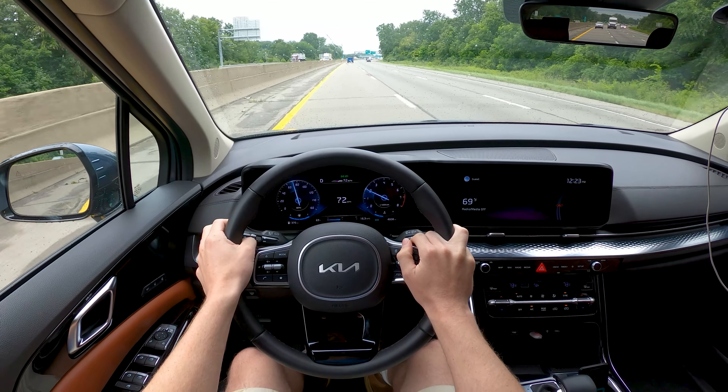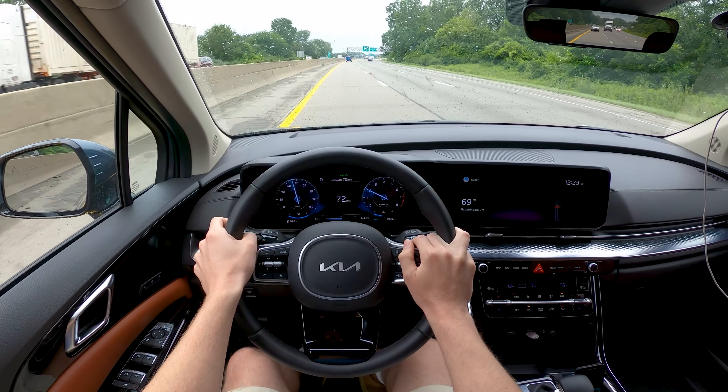All right, we're going to continue on with the rest of the test and catch up with you at the end. In the meantime, enjoy this time lapse of the entire trip.